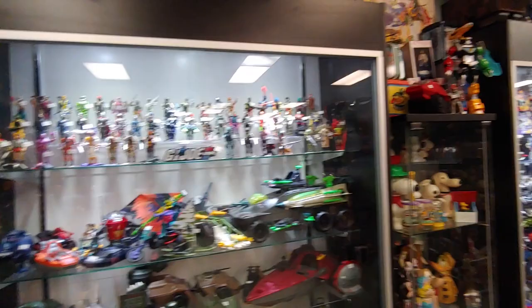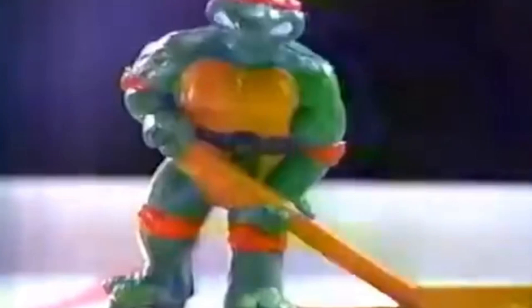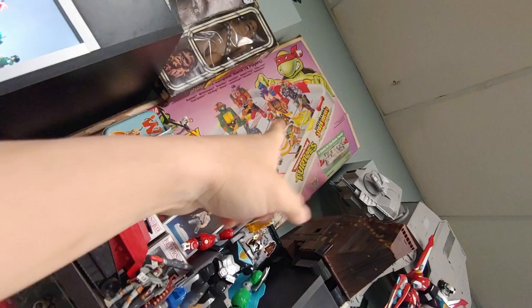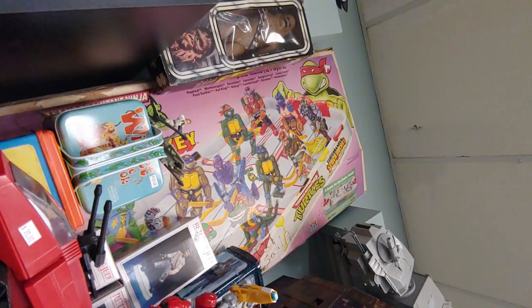They got the ninja turtles hockey set — I had that as a child. Teenage Mutant Ninja Turtles Subterranean Sewer Hockey — master the ninja skill of getting the pizza to go into the sewer. I actually have a journal entry about when this came out. My brother and I received this as a gift and we had to throw it away a week later because we would fight so much over it. I didn't know the box was that big — of course I was a kid.